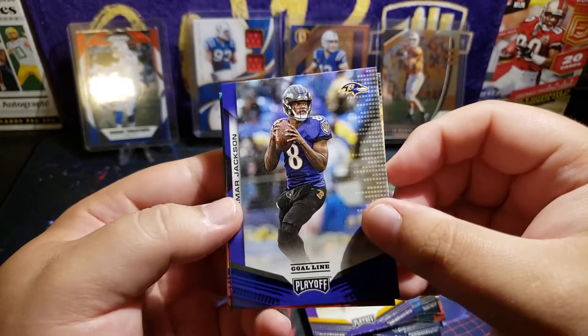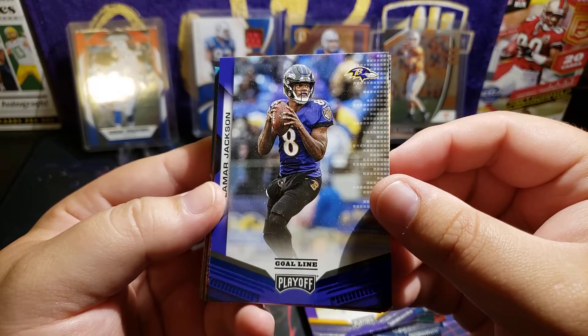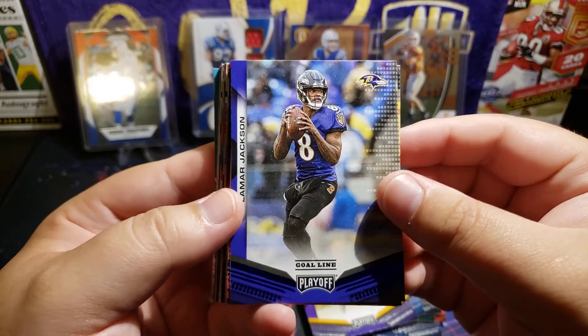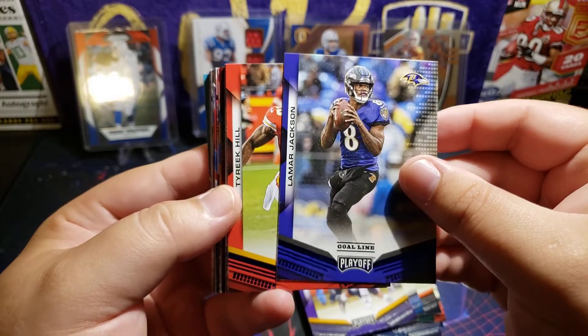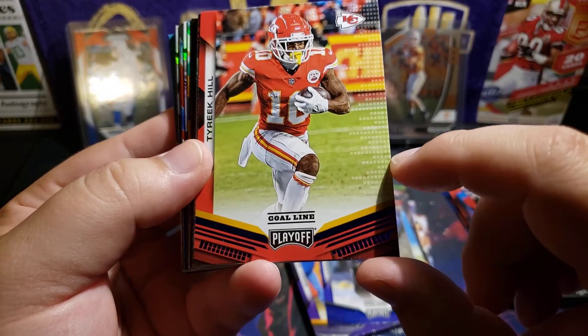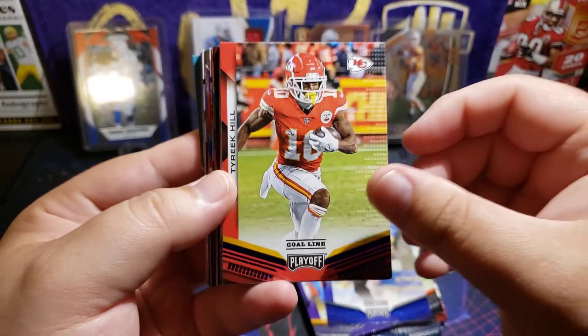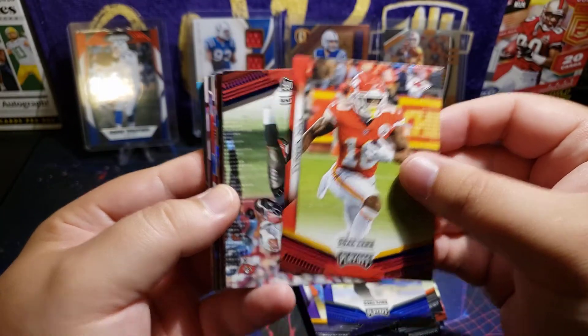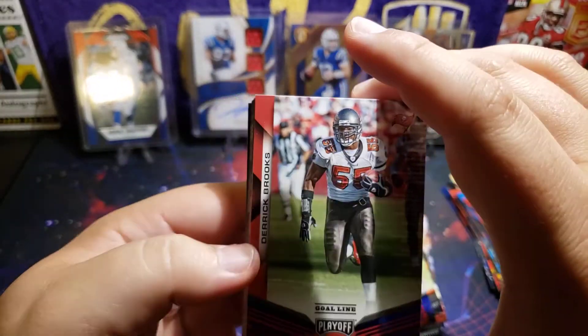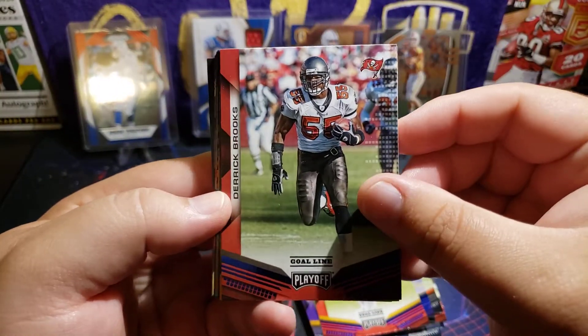Lamar Jackson — you know, this would have been 2019, so people opening this time last year didn't know this was going to be the MVP. This one is a parallel — you can see it's colored blue down here. Terry Kiel. Got a throwback Derek Brooks parallel too.